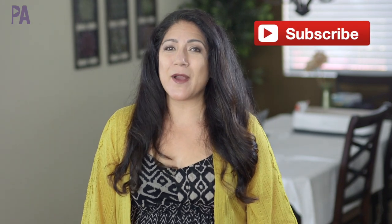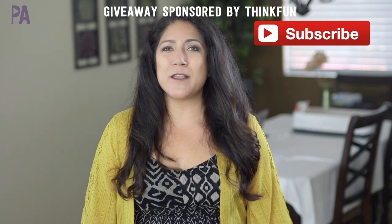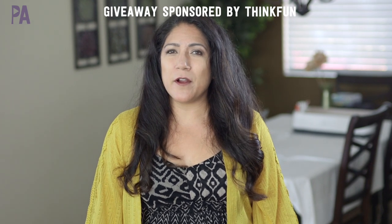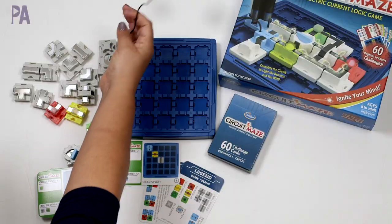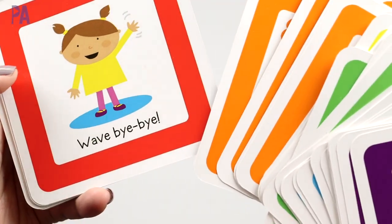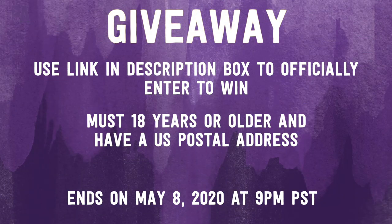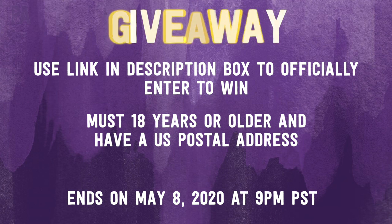Now for the giveaway details — first, make sure to subscribe to the Purple Alphabet YouTube channel. Then leave a comment telling me what ThinkFun games you already have. There will be two giveaway winners and you get to choose which game you'd like. To officially enter, go to the giveaway link in the description box. You must be 18 or older with a U.S. postal address to enter. Look out for bonus entry opportunities hidden in social media and in this video. Click subscribe to see more videos like this and give me a thumbs up!